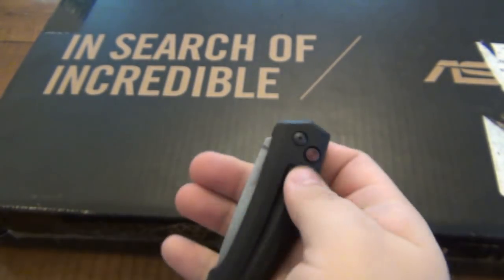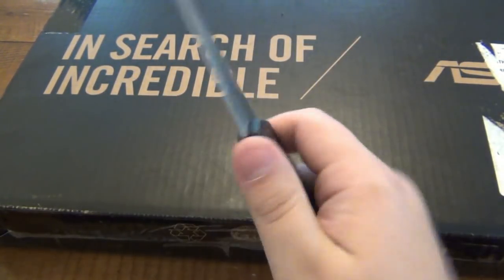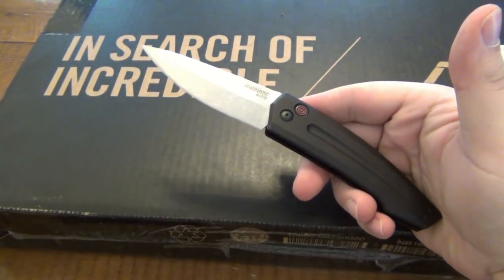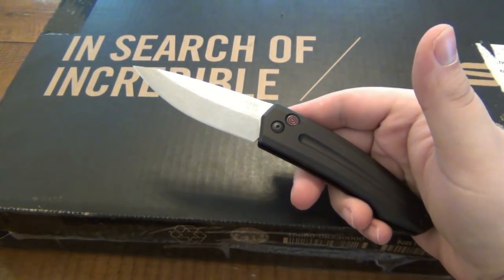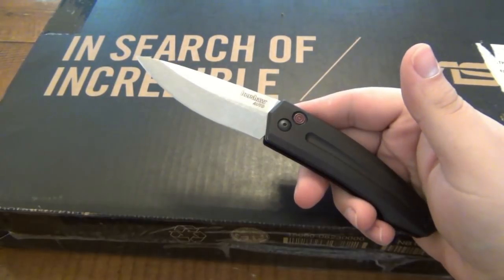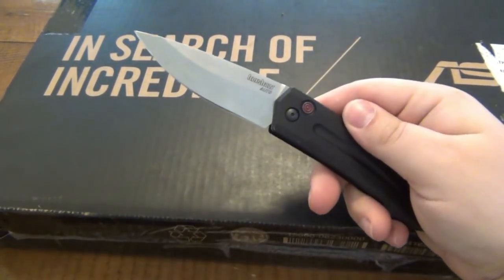Alright, so we have an automatic Kershaw, which you usually don't see. Pretty cool. Eventually I'll do a review on it. I'm playing with it around the house because that's all I can legally do here in Pennsylvania. Makes no sense. I'm not going to go into a rant about that. You guys know how I feel about it, but unfortunately I can't carry this one where I currently reside.